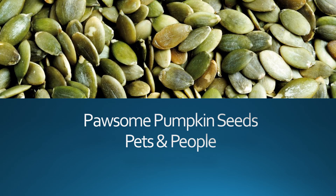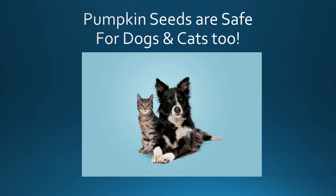Hi, this is Jeannie with Four Paws Acupuncture, and today I want to talk all about my favorite new food to promote to my patients, and that's Possum Pumpkin Seeds for pets and people. Pumpkin seeds are safe for dogs and cats too, which is really nice.